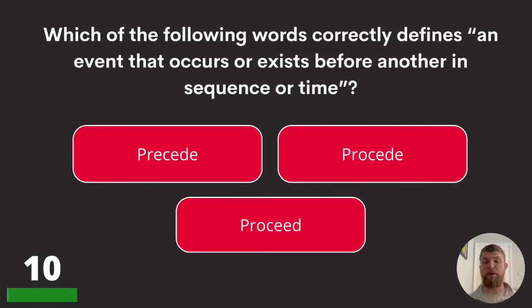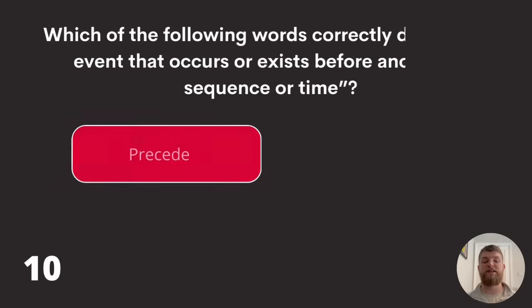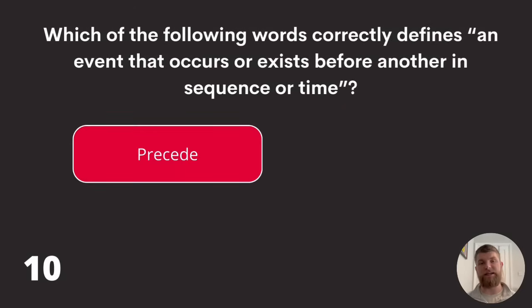Question ten: which of the following words correctly defines an event that occurs or exists before another in sequence or time? Proceed, precede, or proceed? The answer is 'precede,' spelled P-R-E-C-E-D-E.